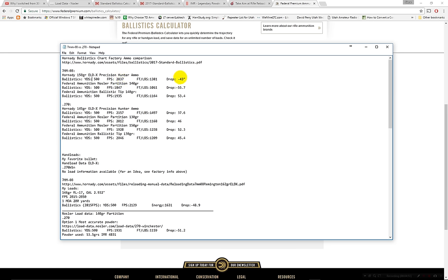The 150gr ELDX has 1,381 foot-pounds of energy and drops 43 inches at 500 yards. The Nosler 140 grain Partition factory load — at 500 yards — travels 1,847 fps, has only 1,061 foot-pounds of energy, and drops 55 inches. The 140 grain Ballistic Tip is faster at 1,935 fps, about 100 fps more, with roughly 100 more foot-pounds of energy and 2.3 inches less drop — better ballistic coefficient.